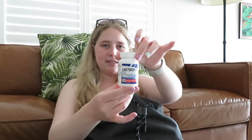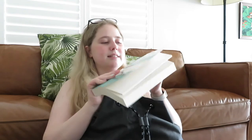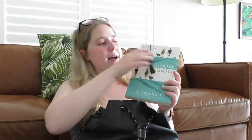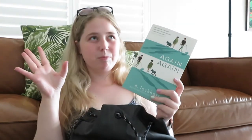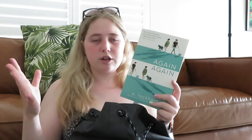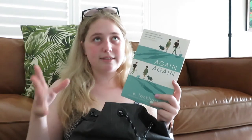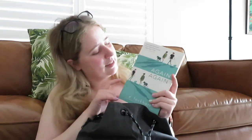I then have my lactase tablets. For anyone that doesn't know, I'm dairy intolerant, but these help if I decide to consume lactose, so I take them with me. The next thing I've got is the book I'm currently reading — it's called 'Again and Again' by E. Lockhart, who wrote 'We Were Liars'. It's sort of based in three alternate universes; it shows you what happens in different circumstances if the characters say different things, which gets a bit confusing but is also really good. I'm excited to get more into it.